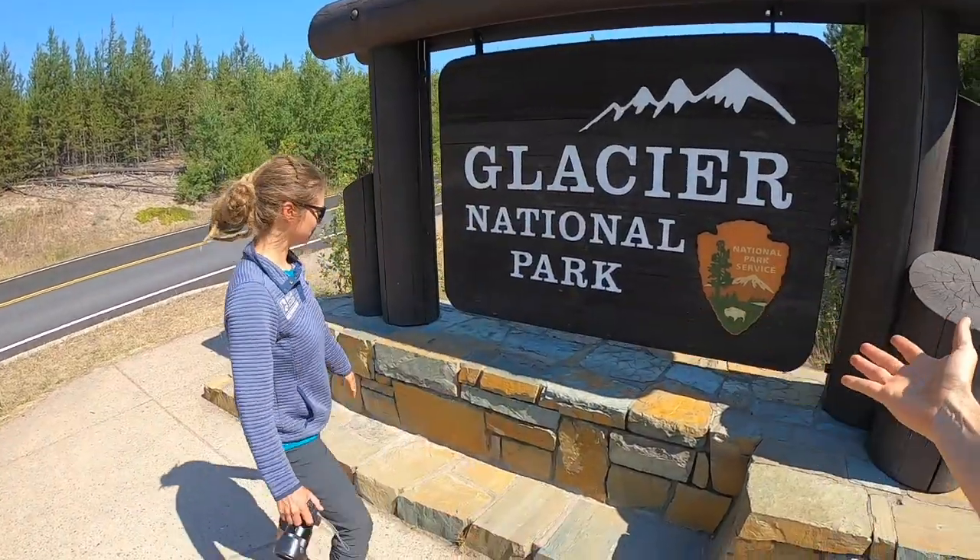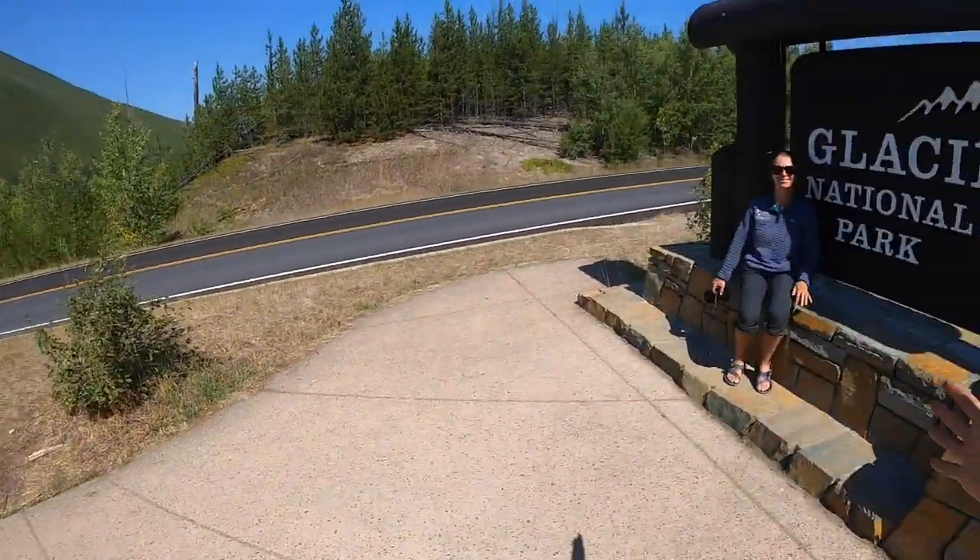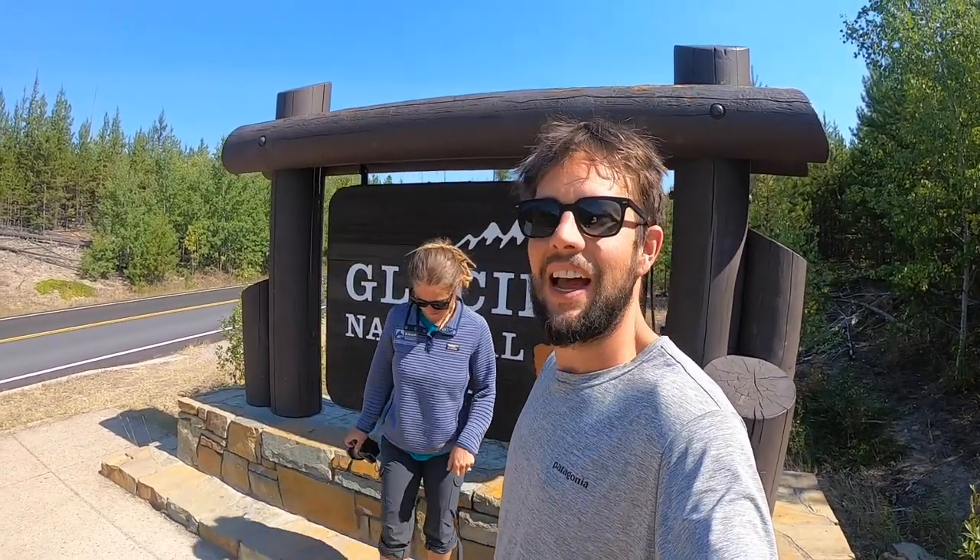Alright guys, we are in Glacier National Park. We're here at the National Park sign and as you can see, there's nobody here. That's because the Cougs know how to go to the national parks and stay away from all the people. So if you're wondering how we do it, you're just going to have to watch.